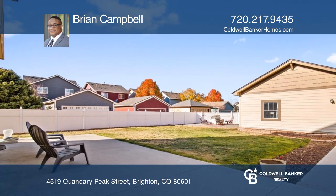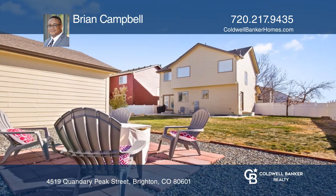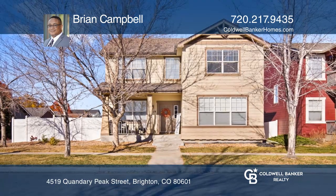The oversized corner lot with privacy fencing is a fantastic venue for barbecues. Learn more when you tour with Brian Campbell.